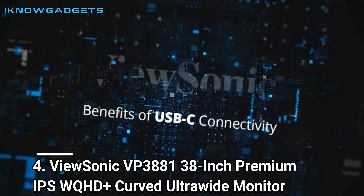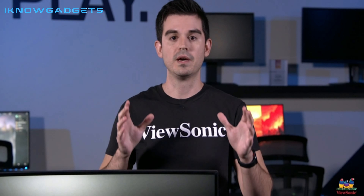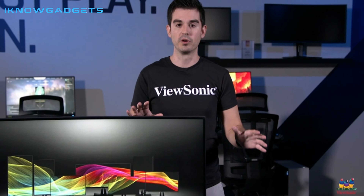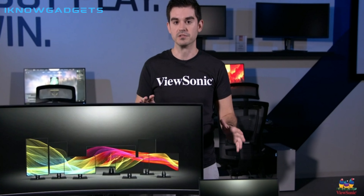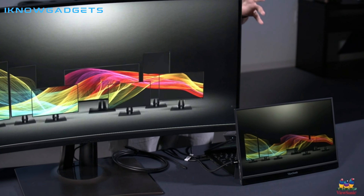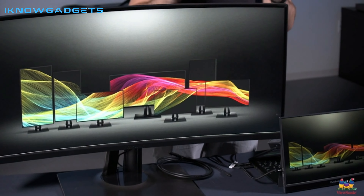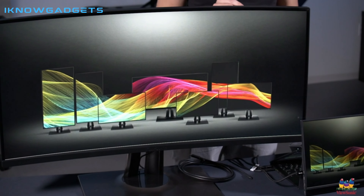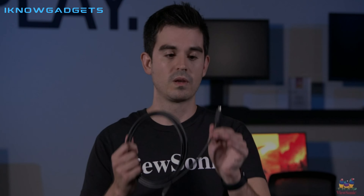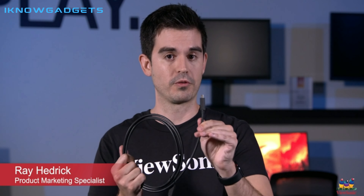Number 4: ViewSonic VP3881 38-Inch Premium IPS WQHD Plus Curved Ultrawide Monitor is a top-of-the-line display that is perfect for graphic designers, photographers, video editors, and anyone who demands the very best in visual quality. With a stunning 2,300R ultrawide curved design, this monitor provides an immersive viewing experience that is perfect for gaming, watching movies, or working on large projects.